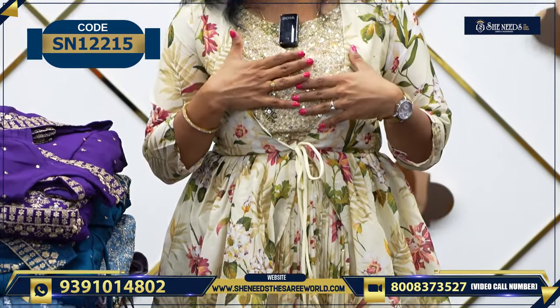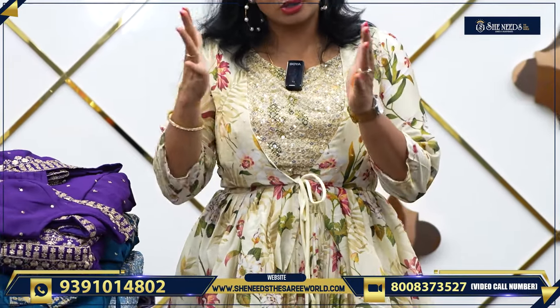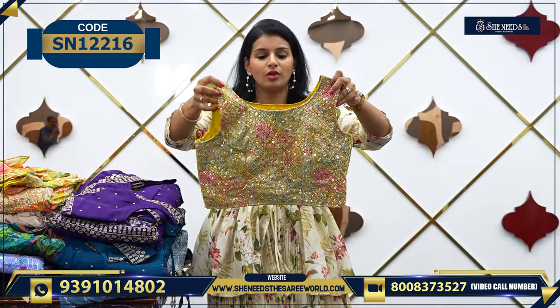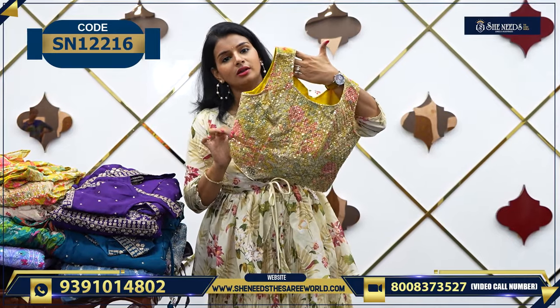If you choose the top, you can work in full shape. It is a very grand gown. If you are on stage, if you are at reception, it is a very good gown. We also have colors. This is one color — creamish white. Yellow color.